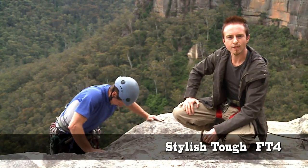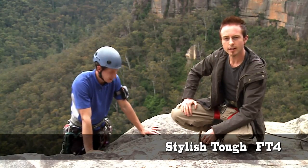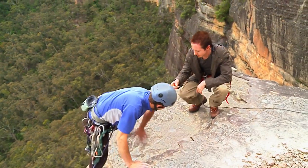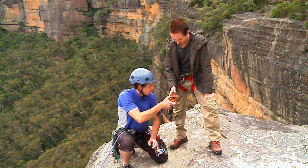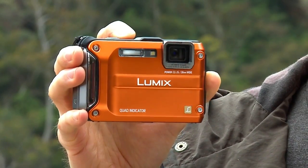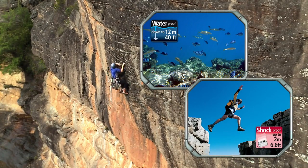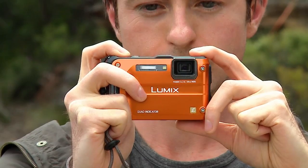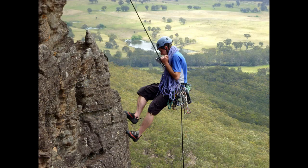The stylish, tough FT4 lets you enjoy truly active shooting, even in harsh outdoor conditions. Take a look at this tough, rugged body. It's waterproof, shockproof, freeze proof and dust proof. It's a truly durable camera that'll withstand just about any conditions.